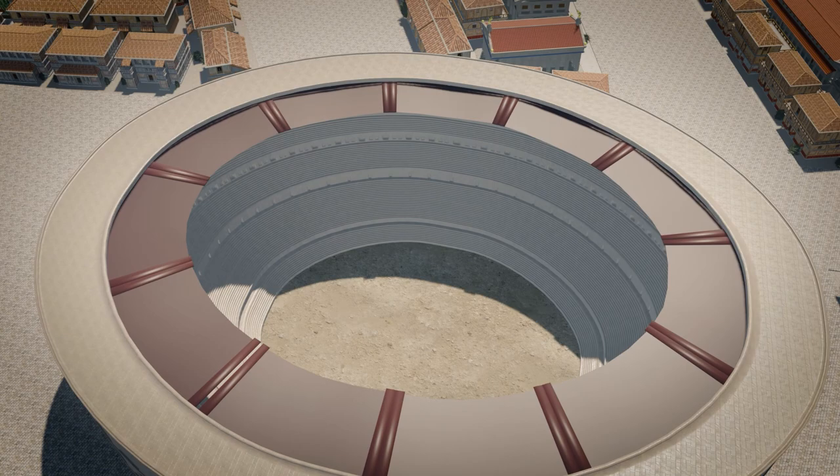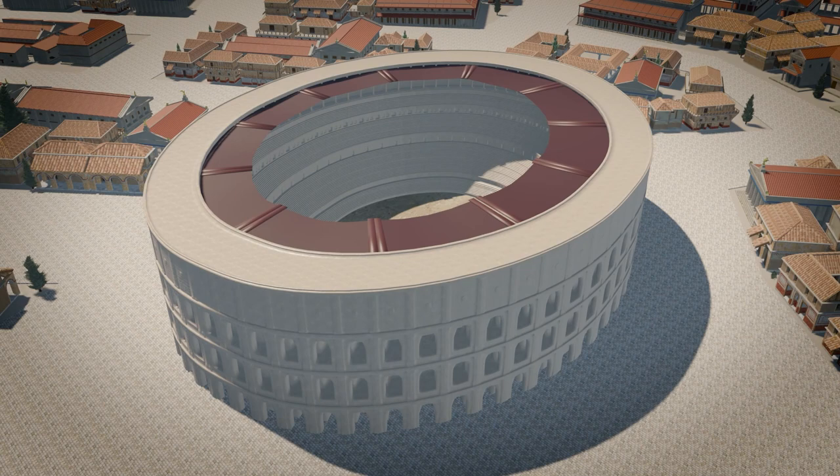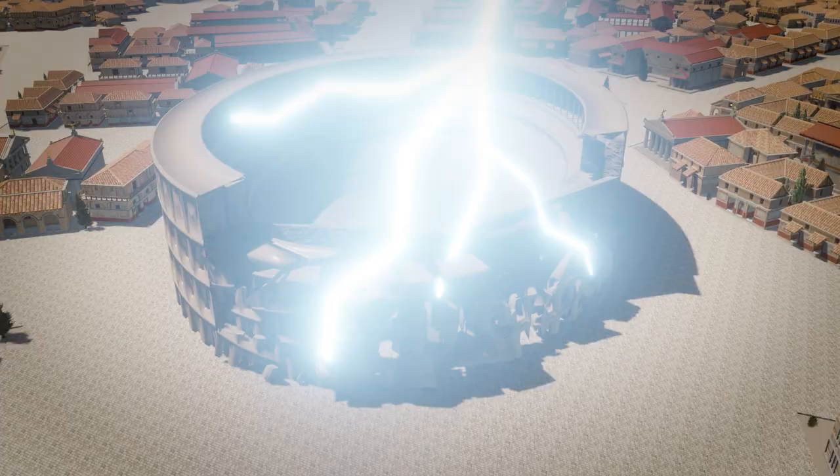Popular entertainment of this kind continued for about 400 years, until the oncoming tide of Christianity and the decline of the Western Empire reduced the Colosseum's usage. It suffered earthquakes, lightning, and was eventually abandoned completely, only used as a quarry for other building projects, such as Saint Peter's Cathedral and the Palazzo Venezia.